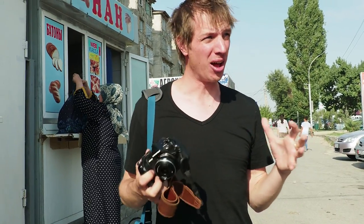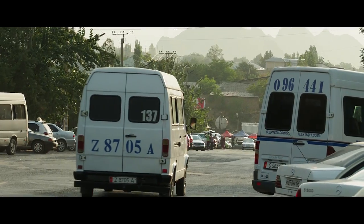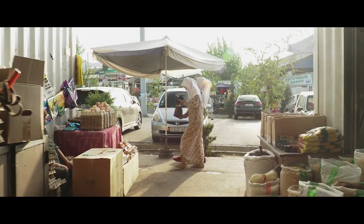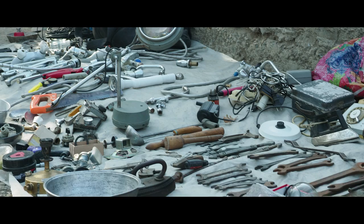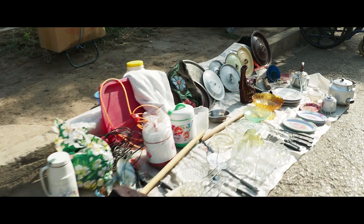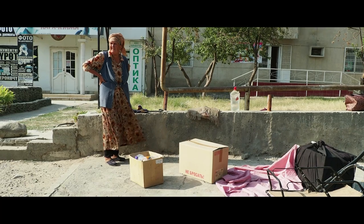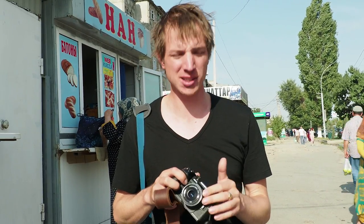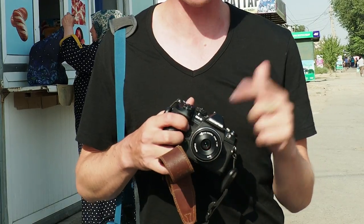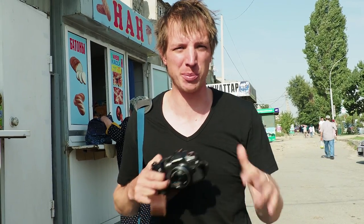We're in the south of Kyrgyzstan in Osh, a bigger city and it's like a big trade center for Kyrgyzstan. We're gonna check out the markets and hopefully get some cool street photos. I picked the E-M1 Mark II and the 17mm f1.8 prime lens because it's really small and compact and I can sort of get away with taking photos without being noticed too much.